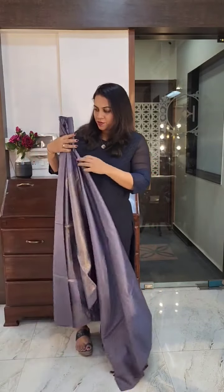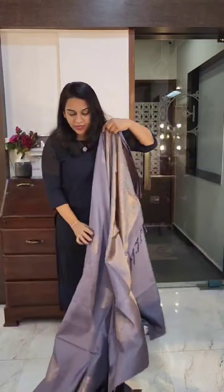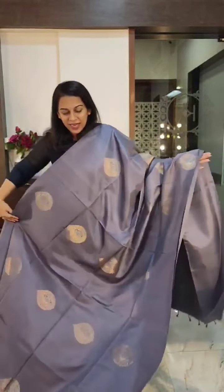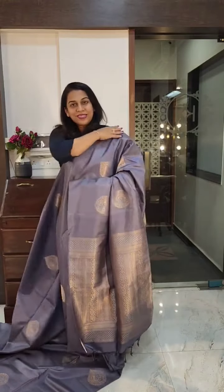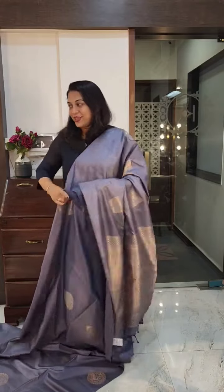We have tried to collect different colours in one video so that you get to see a variety and don't get to see similar shades. This is a beautiful grey, a very pretty colour with a lovely butta. The butta is in golden and silver zari, but the zari on these sarees is very subtle and classy — not very stark golden zari. This is the gorgeous pallu. If you like it, please take a screenshot and send it to me on WhatsApp.